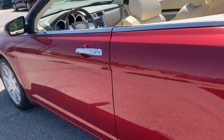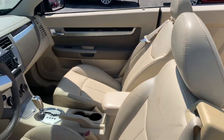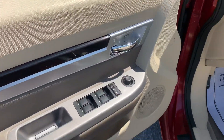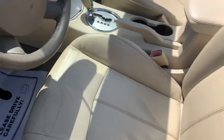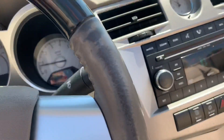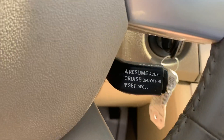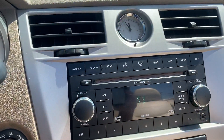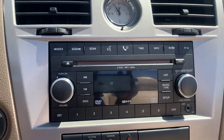Going inside — nice interior. Power windows, locks and mirrors, power driver's seat, that cream leather. 79,000 miles exactly on it. Cruise control, it's got Bluetooth for wireless calls, six-disk CD changer with the auxiliary in.